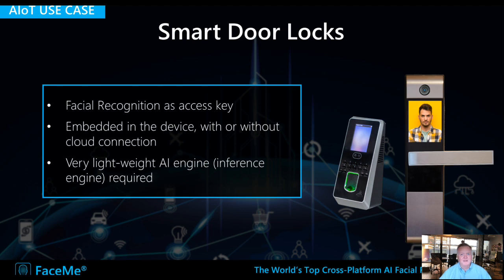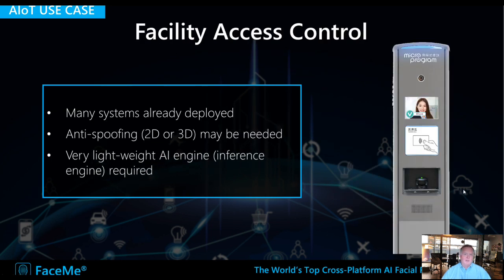Let's go through some use cases. A simple one is smart door locks — basically use your face to unlock the door. This doesn't need to be connected to a cloud server, so it's very robust and doesn't require a web connection at all times. It can be implemented in very light devices. It can also be expanded to full facility access control systems, granting access to employees or registered visitors, or sending alerts for people who are not recognized, while connecting into company security systems and remaining quite light at the edge.